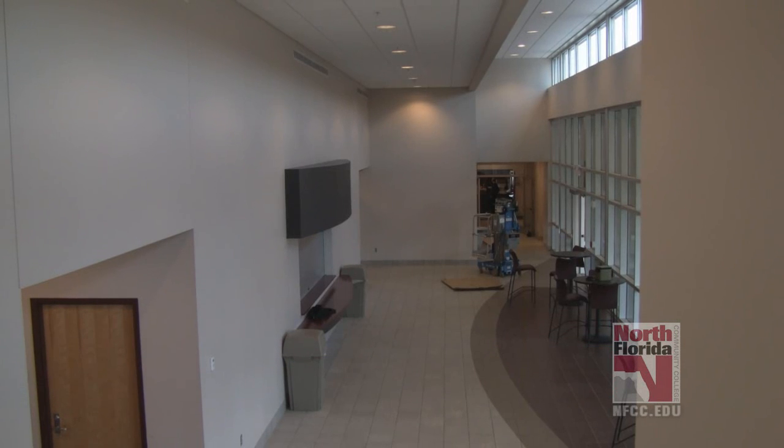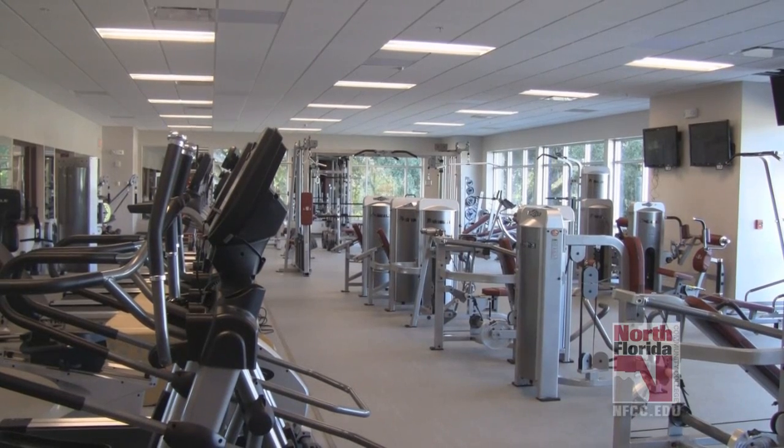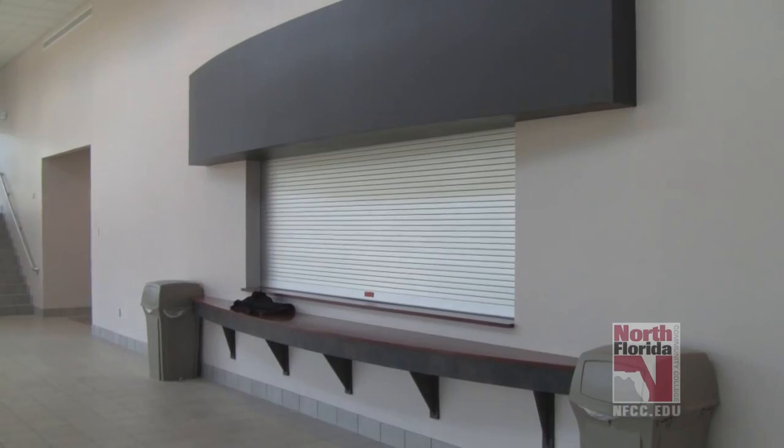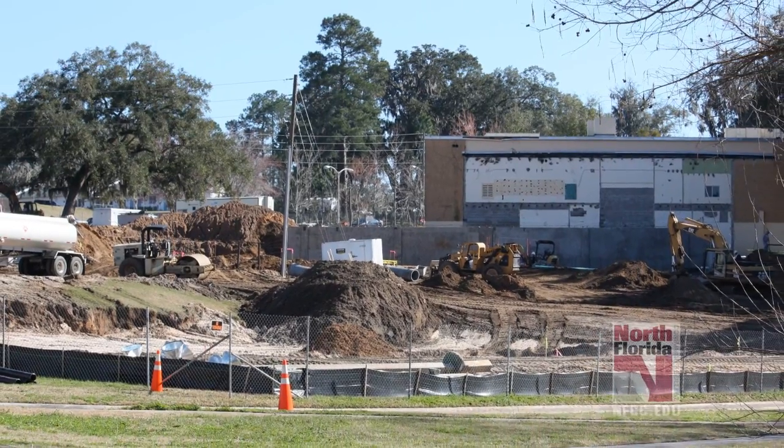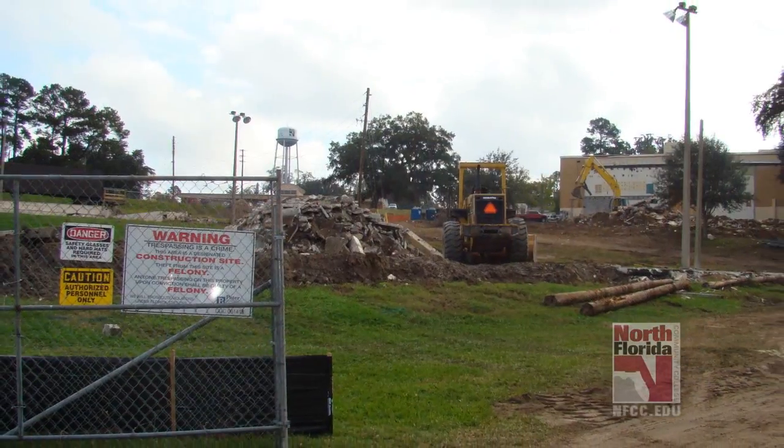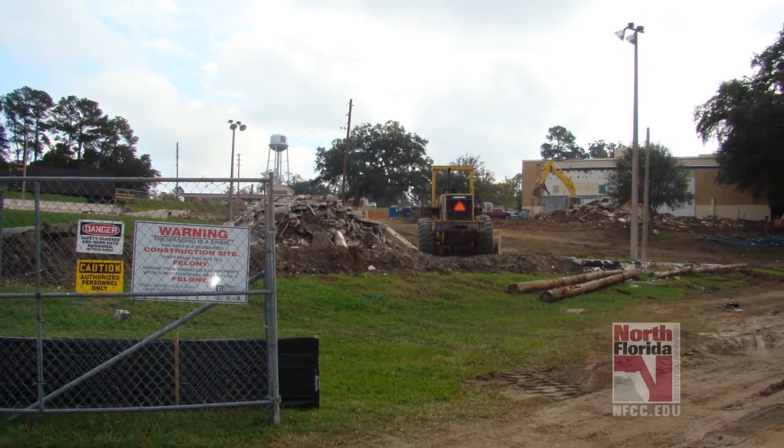Money from the Public Education Capital Outlay Program paid for the new facility, which costs over $4.9 million dollars. Money from the program can only be used for designated building projects. Peter Brown Construction Company started working on the new facility in October of 2009, and architects from Clemens Rutherford & Associates designed the building.